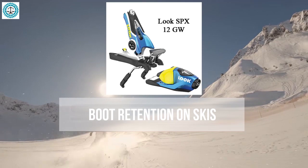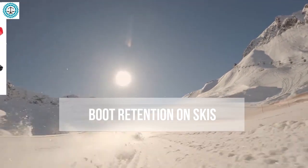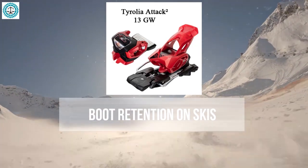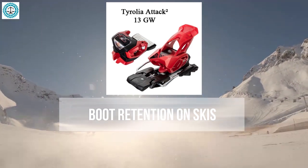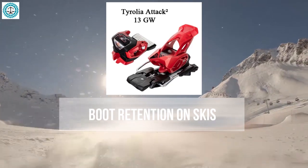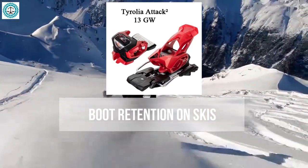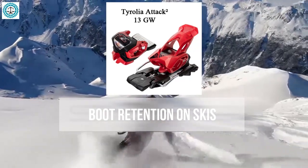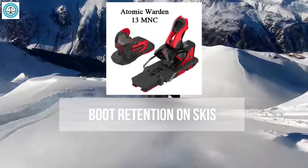The Tyrolia Attack 13 stands out for its strong retention due to reinforced front and rear sections. However, it has slightly less elasticity compared to competitors, which might affect comfort during sharp turns. If reliability is your top priority, this could be an excellent option. The Atomic Warden 13 also provides reliable retention thanks to its similar mechanism to the Salomon, and performs well in various skiing conditions.